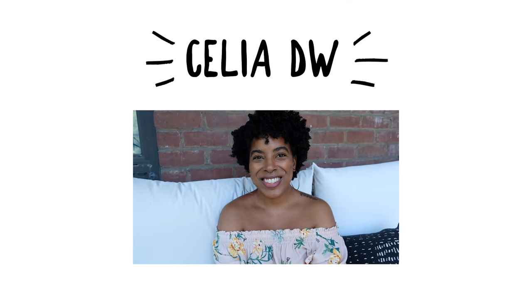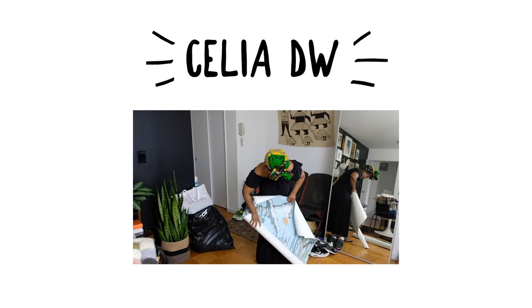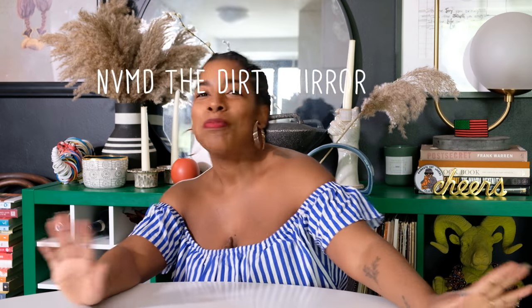Let's figure out why your house is so boring. Hello, my name is Celia. If you have been here before, welcome back. If this is your first time, welcome. On this channel we talk about home decor, plants, a little bit of it all. Today we are going to talk about why your home is boring — I've got five tips that I think will help get you on the way to a more personalized, exciting, vibrant space.